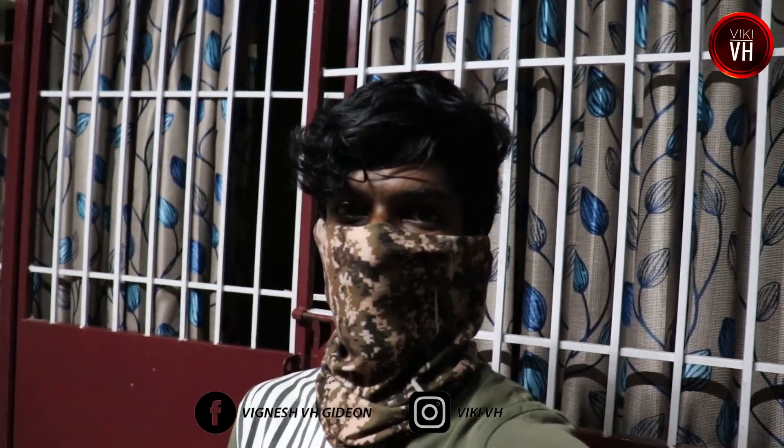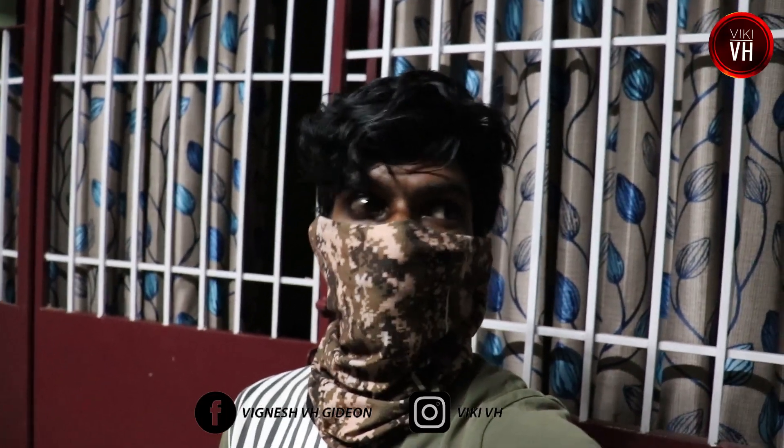Hi, hello, welcome back. I am here to find the most camouflage in Niger.